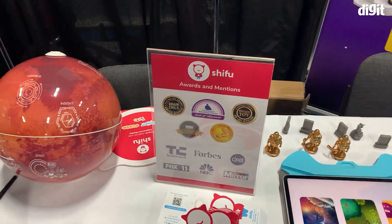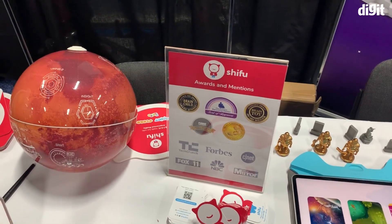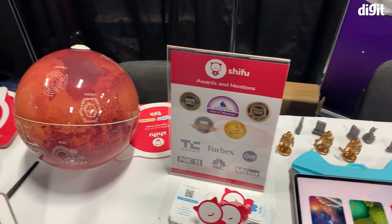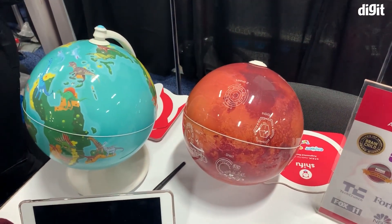Hey guys, welcome to Digit.in. At CES here in Vegas we have an Indian company called Shifu. They have some interactive toys for kids that help them learn, and they're going to run us through some of the products they have out here.